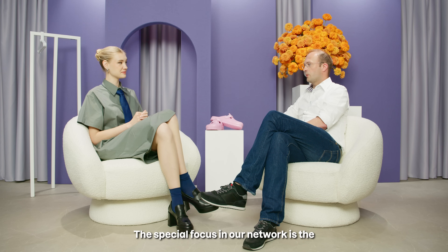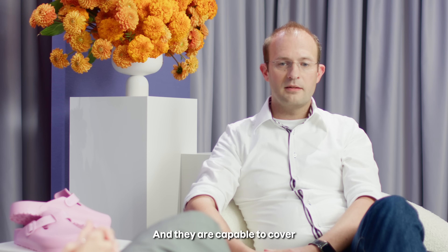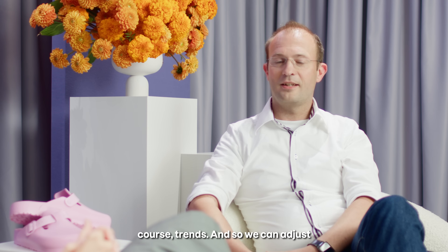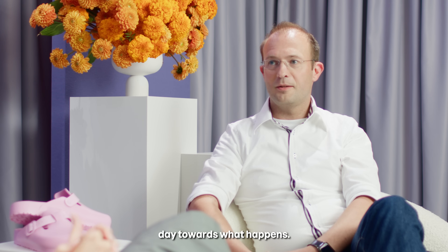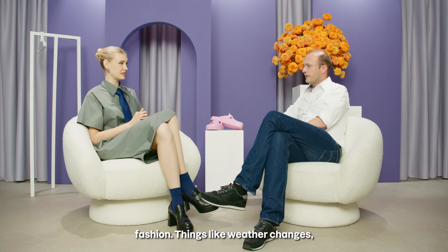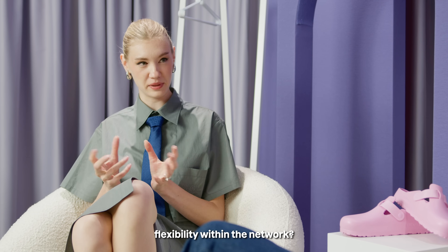Can you tell me more about Zalando's network? The special focus in our network is flexibility. We have 12 fulfillment centers and 20 return centers, and they are capable of covering seasonalities, weather changes, and of course trends. So we can adjust our operations every day towards what happens. And it sounds extremely relevant to fashion — things like weather changes, seasonality and trends. So how do you actually ensure that flexibility within the network?